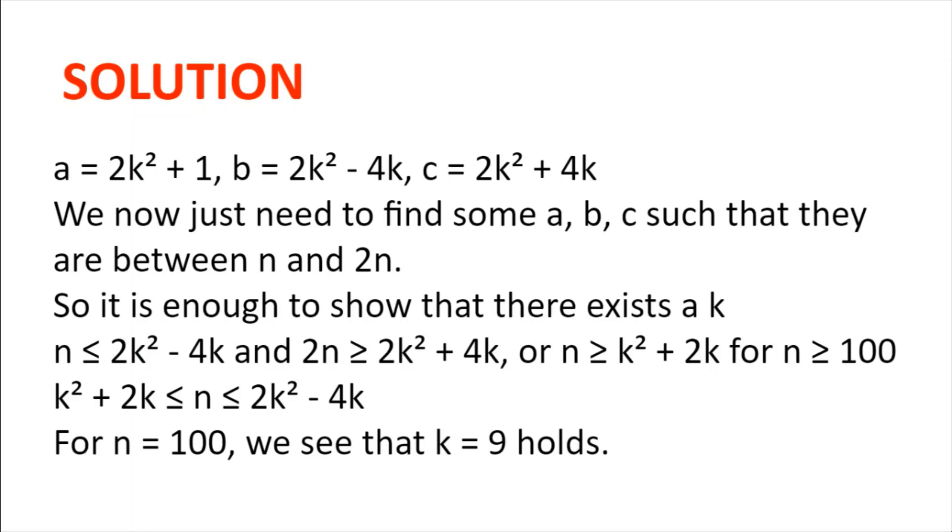Now we just need to find that these a, b, and c exist and that they are between n and 2n. So it's enough to show that the smallest of a, b, and c — which is b, or 2k² minus 4k — is greater or equal to n, and the largest — which is c, or 2k² plus 4k — is less than or equal to 2n. In other words, for n greater or equal to 100, we need k² plus 2k ≤ n ≤ 2k² minus 4k.